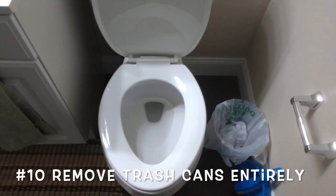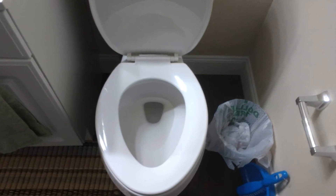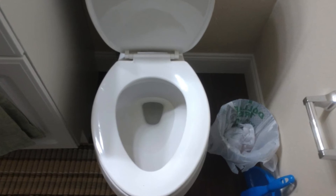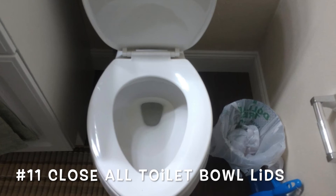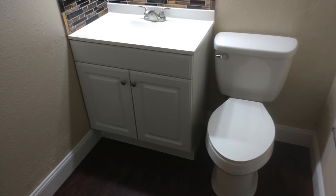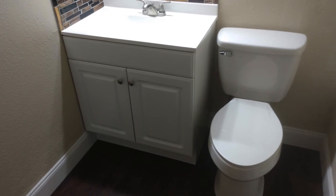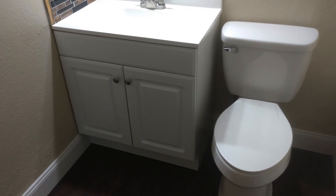Also remove the trash. Nobody wants to see your trash. And what if you have something embarrassing in that trash can? Just go ahead and remove all the trash cans. And also when you are doing the bathroom shots, close the lid to the toilet bowl. Nobody wants to see inside your toilet bowl. Even if it's brand new, it's just not a good shot. It makes it look much cleaner when the toilet bowl lid is closed.